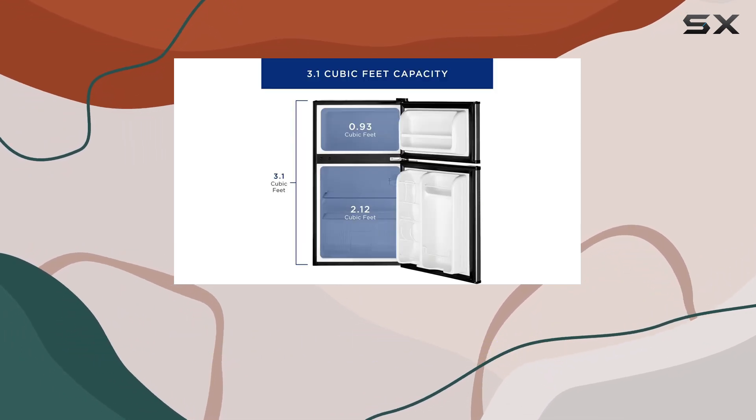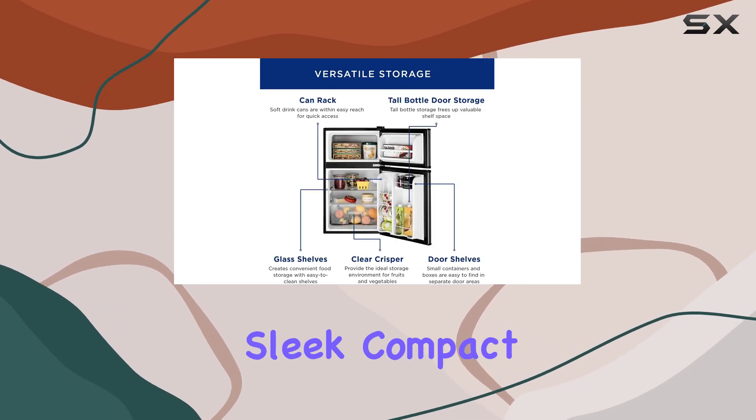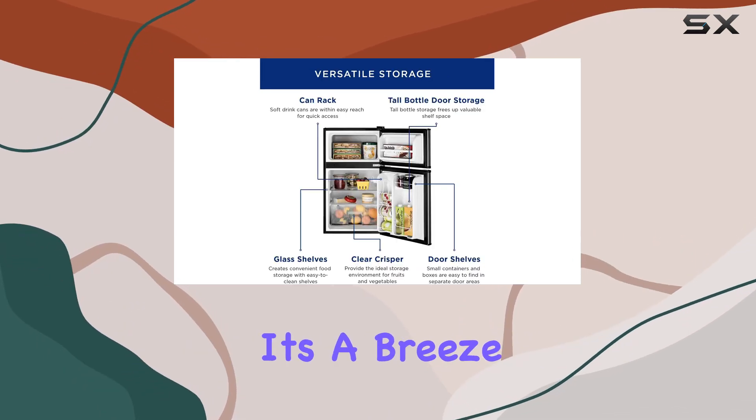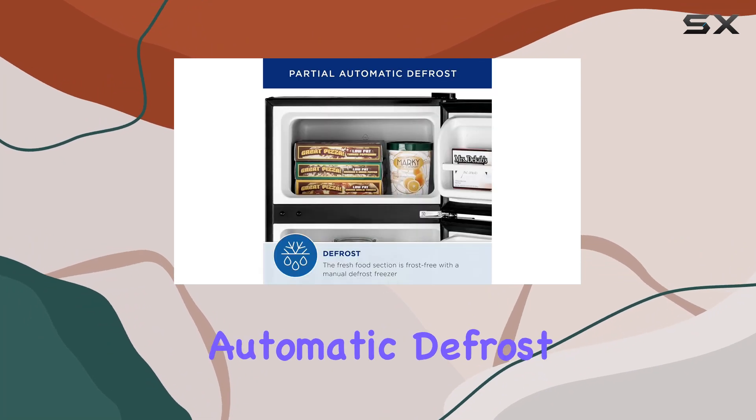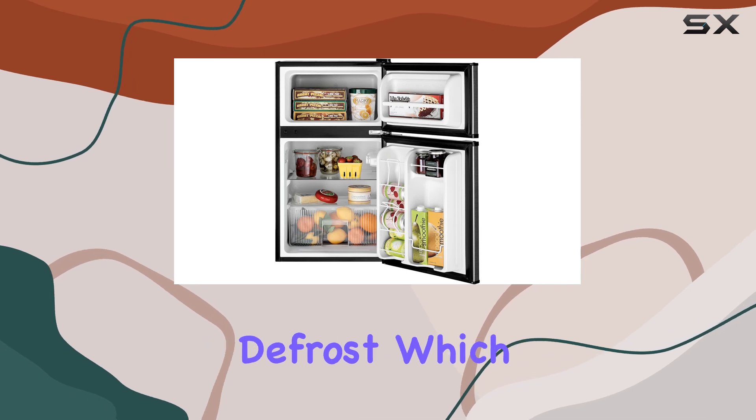Now let's touch on construction. The durability-tested compressor ensures reliable performance, and the recessed handles give the fridge a sleek, compact profile. Maintenance-wise, it's a breeze — the partial automatic defrost keeps the fresh food section frost-free, while the freezer requires a manual defrost.